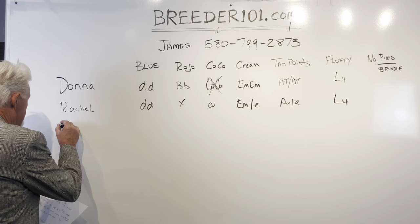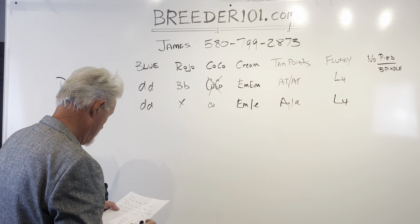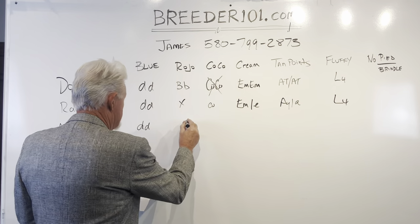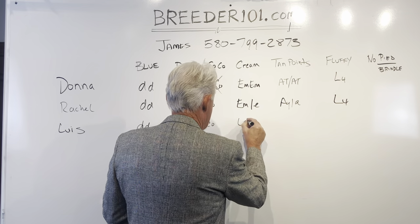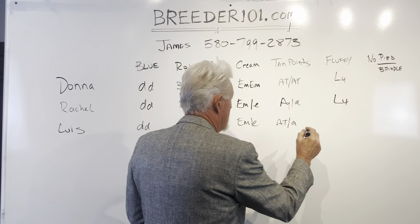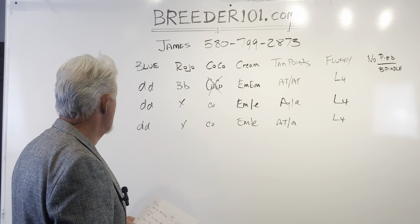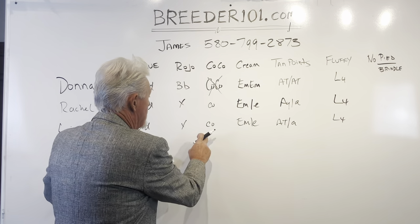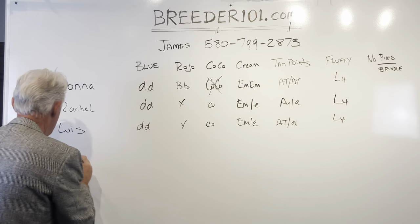The next boy is Lewis. Lewis is DD — they're all blues. He does carry a copy of cocoa, carries one copy of mask and one copy of cream. He is an ATA, so he is tan points, and he is an L4. He's a nice little stud dog. What can he produce? Blues, cocos, creams, lilacs, platinums with tan points, and fluffies — that's what he can produce.